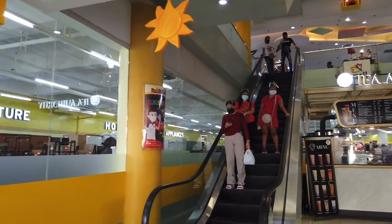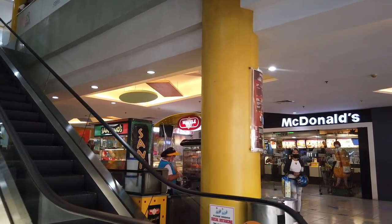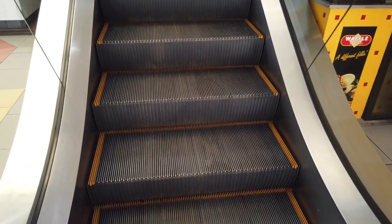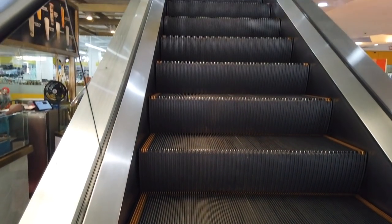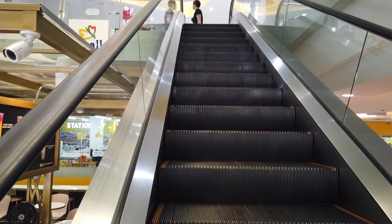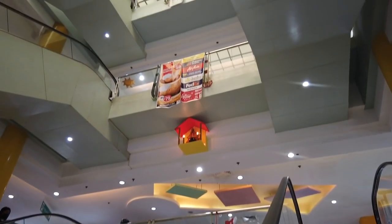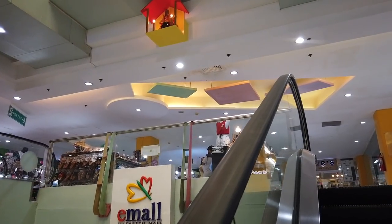Then Save More. And then we go up to the second floor. So that's about it on the ground floor. And this is the second floor of Elizabeth Mall.